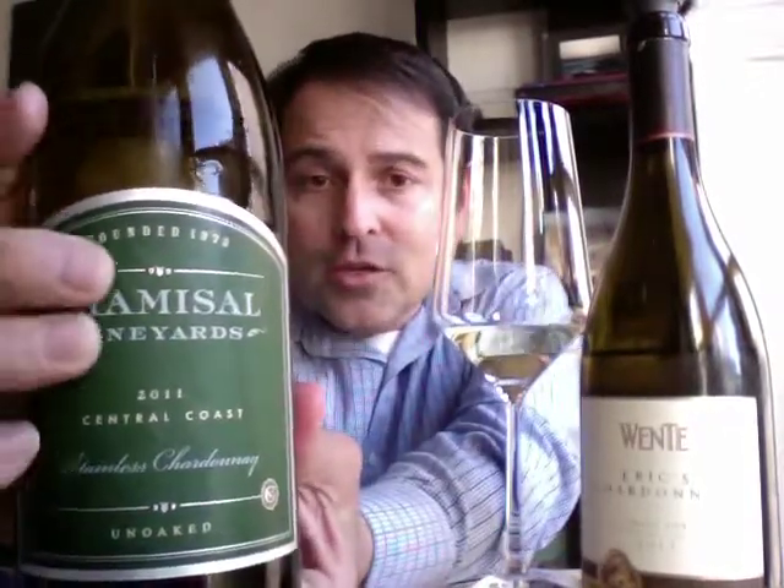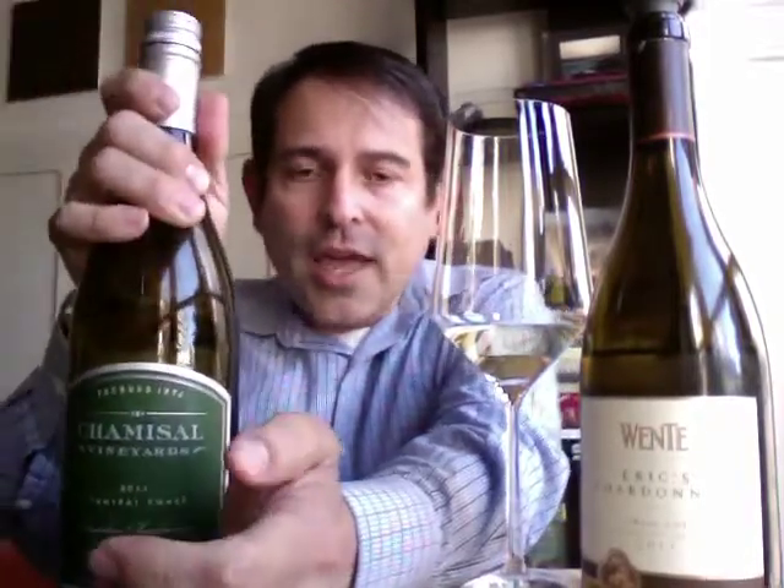So we have Chamisal Vineyards here, and I think it's a great packaging program, because here you're seeing that this is stainless steel chardonnay and un-oaked — it's really that absolute recognition and hallmark that is on that label to say this is what this wine is and this is what it isn't. And you can see on the Wente vineyards here, you don't see it on Eric's chardonnay on the front label, but it definitely says that on the back label.